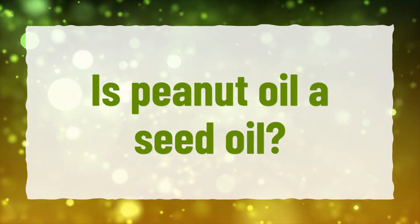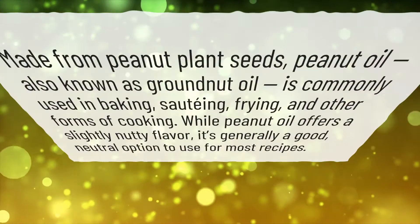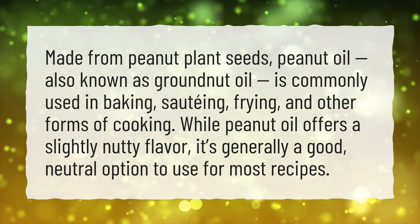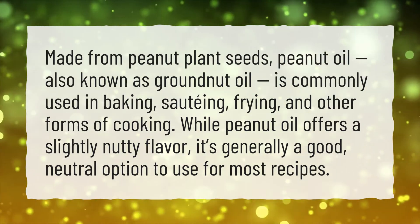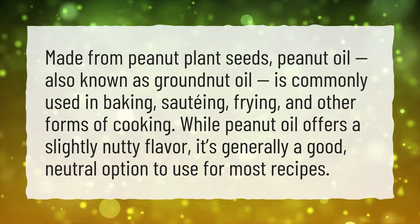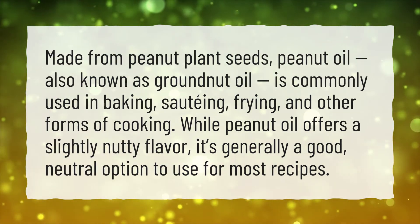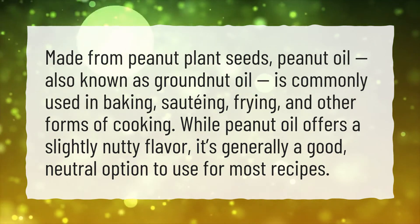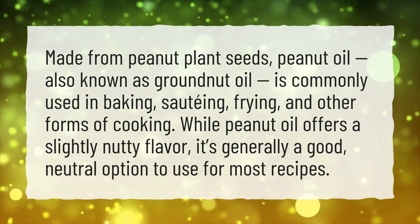Is peanut oil a seed oil? Made from peanut plant seeds, peanut oil, also known as groundnut oil, is commonly used in baking, sautéing, frying, and other forms of cooking. While peanut oil offers a slightly nutty flavor, it's generally a good, neutral option to use for most recipes.